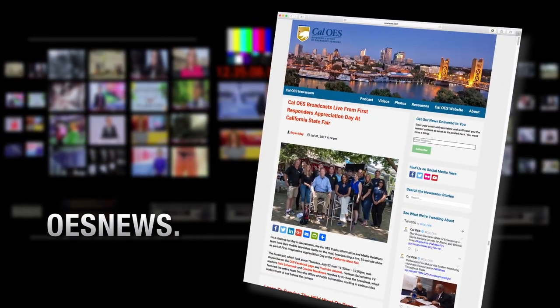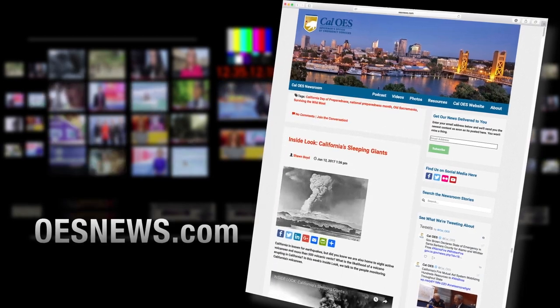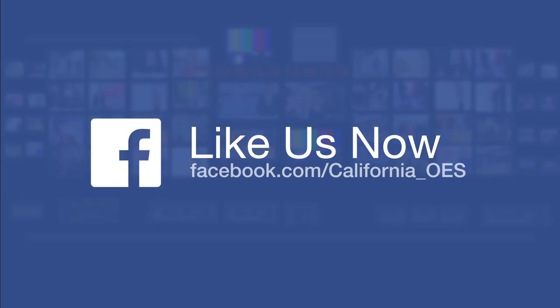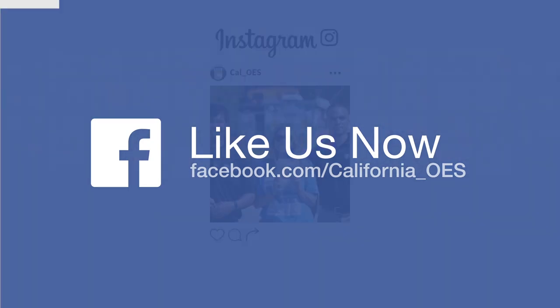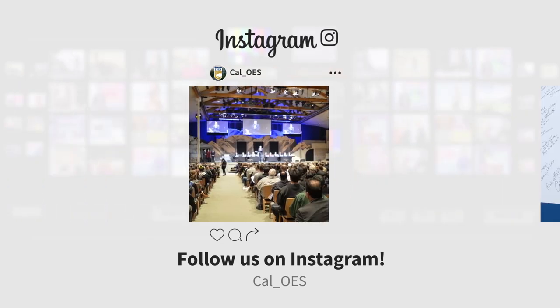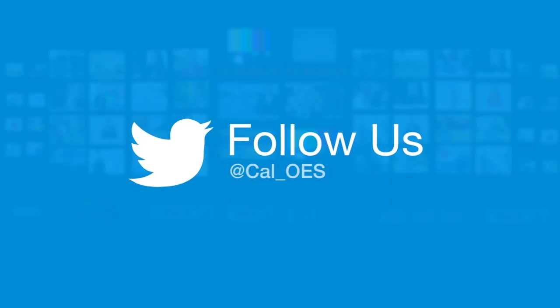Our thanks to all of the CERT volunteers and all the first responders who took part in today's drill. For all of us at Cal OES, I'm Brian May. Thanks for watching. Visit our online newsroom at oesnews.com to learn more about this program. Don't miss our next video on your Facebook timeline — like our page and you'll get the latest posts. Instagram users can follow our Cal OES Instagram account, and Twitter users can follow Cal OES for instant access to tweets from across the state.